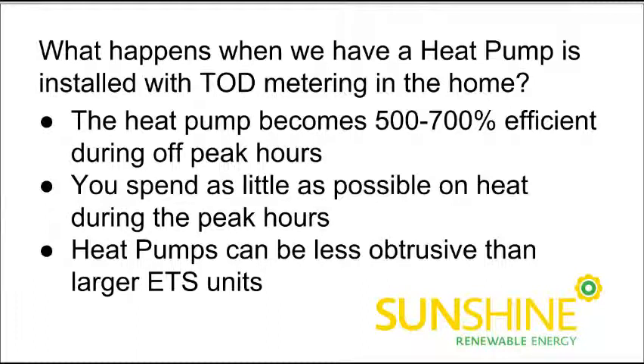If this is the first video you're watching where we're talking about time-of-day metering or ETS systems, then definitely check out some of our other videos or our blog about what an ETS system is and what the Nova Scotia Power Time-of-Day Metering Program is.